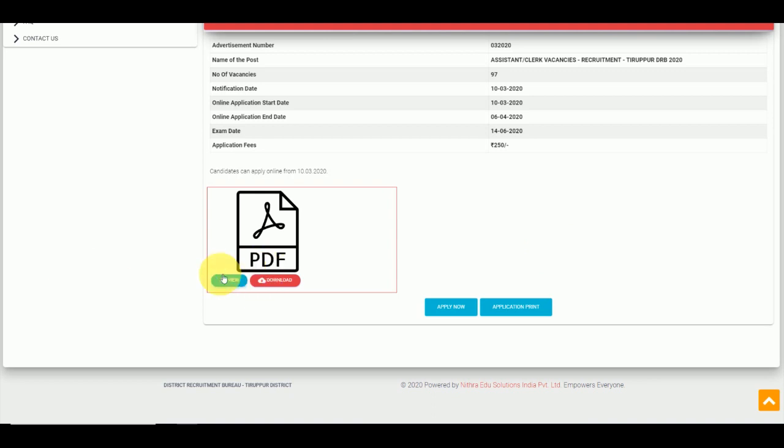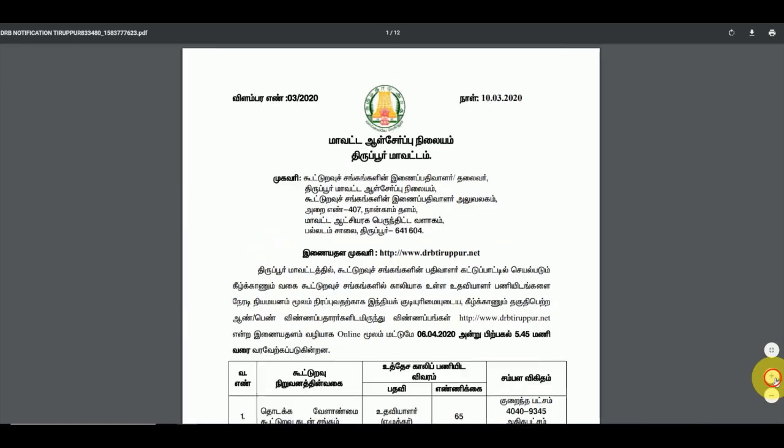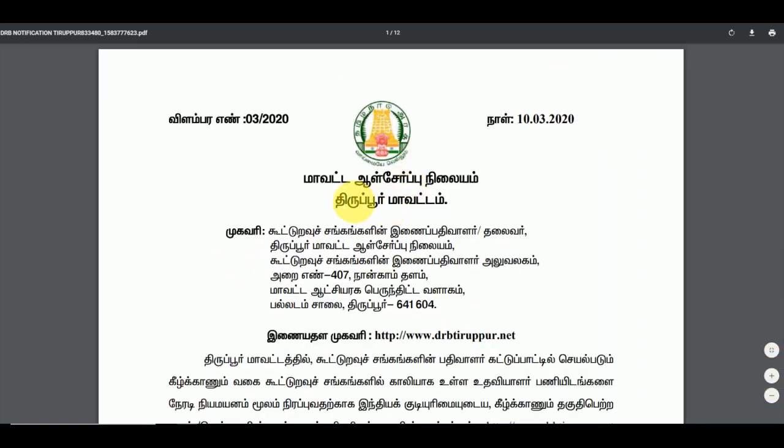If you have an additional notification, you can download it. You can download it already. So if you want to download it, we will tell you what to do.